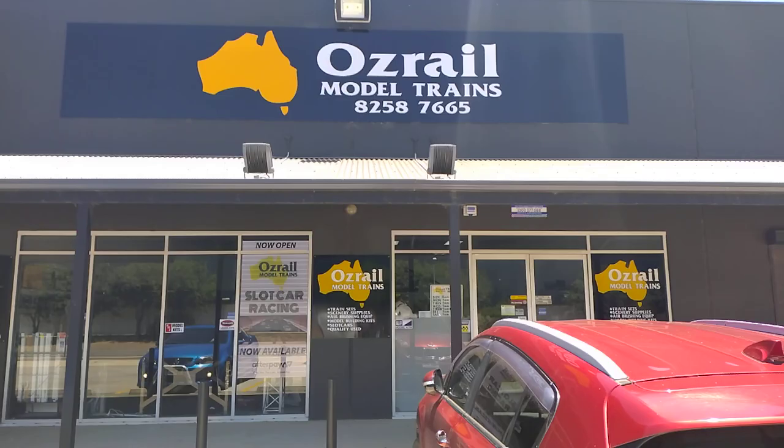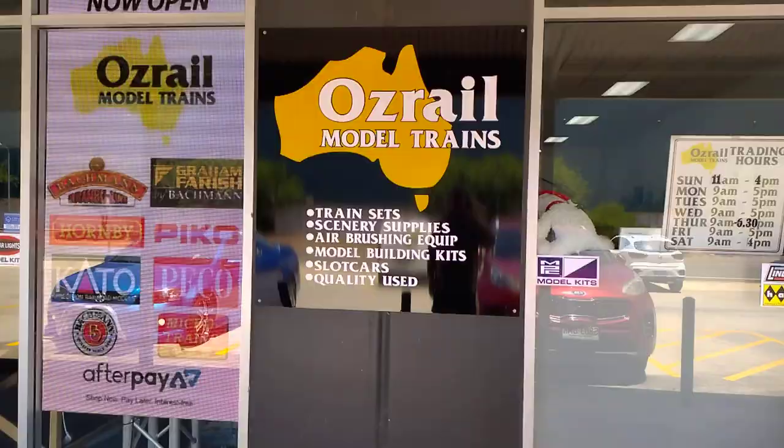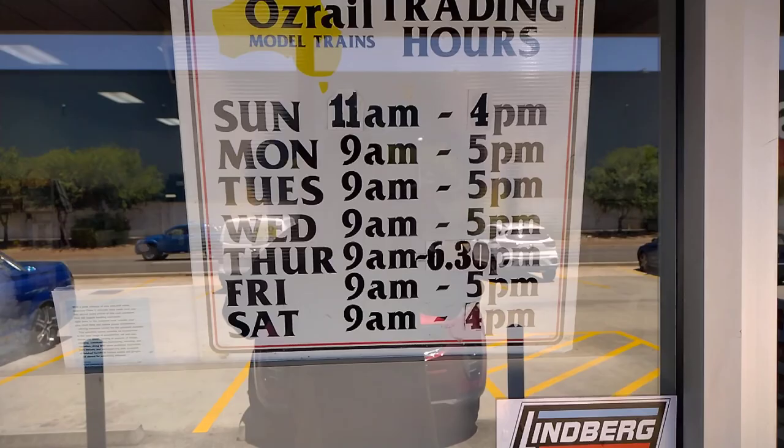I'm at Ausrail Model Trains, alongside Parafield Airport in South Australia. The reason I'm here is because they do slot cars as well.